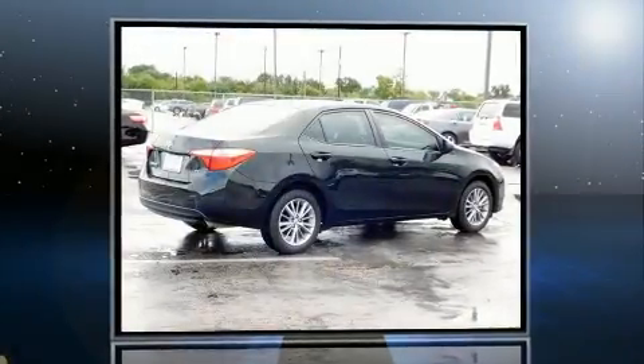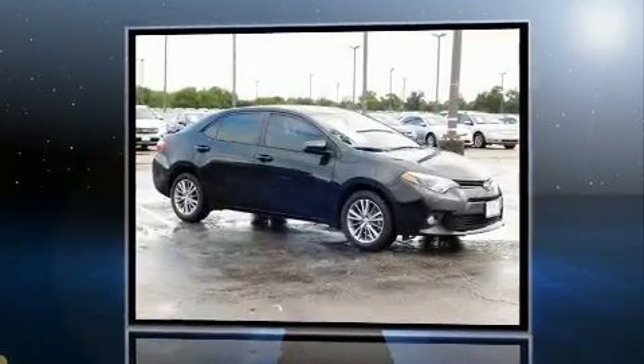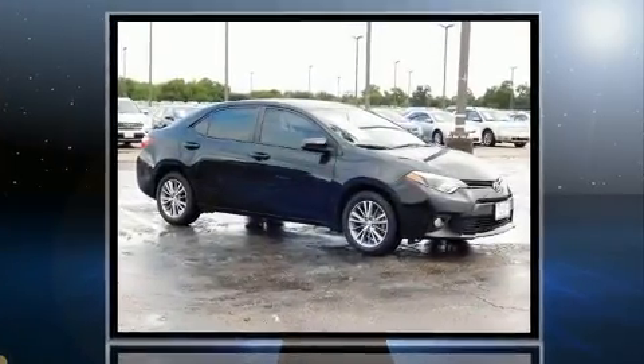Get excited about the 2015 Toyota Corolla. With fewer than 25,000 miles on the odometer, this four-door sedan prioritizes comfort, safety, and convenience.